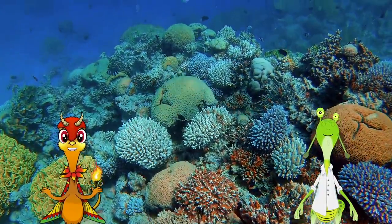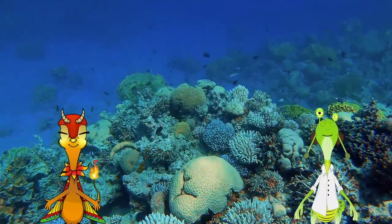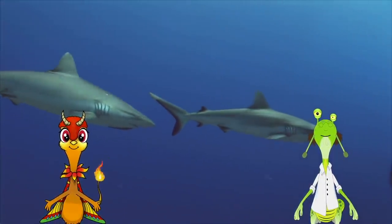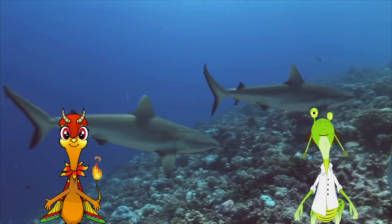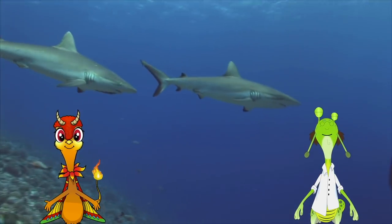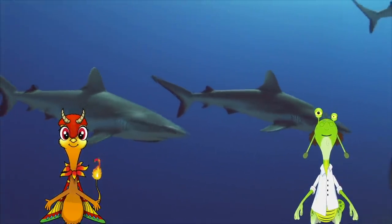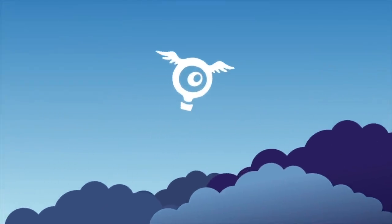Well, believe it or not, there are things we can do at home to help out. Even something as simple as recycling can keep our oceans clean and protected. Wow, well that's good to know. Hey, I think I saw trash on the beach earlier. We better go clean it up. Besides, I want to get out of here before I see a shark. Oh, Doc. What am I going to do with you? Hooray! Hooray! Hooray!